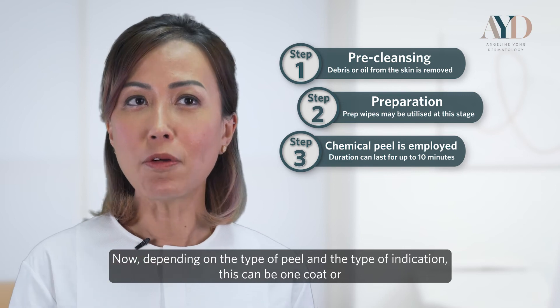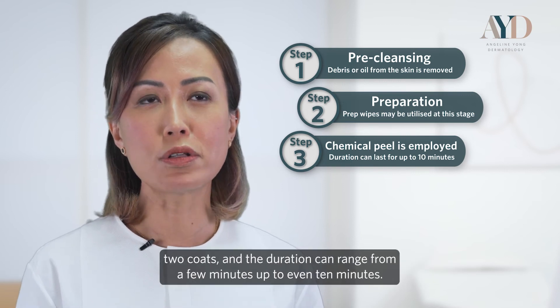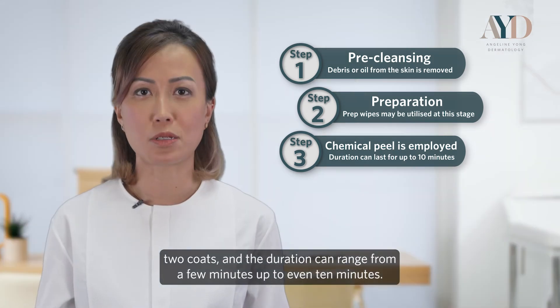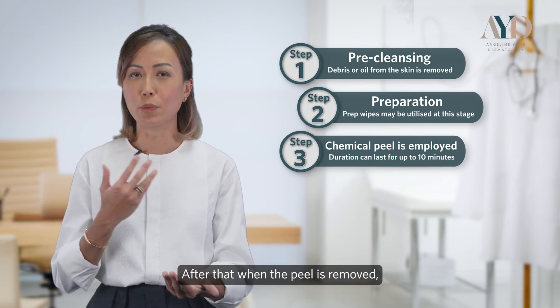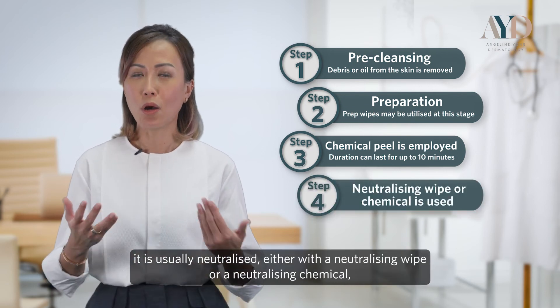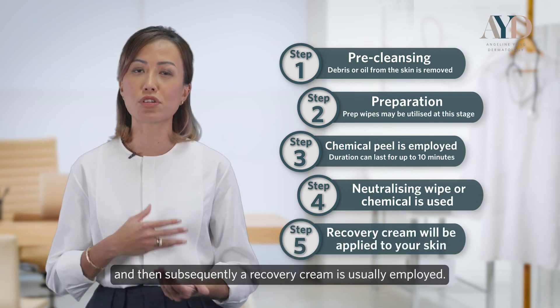Depending on the type of peel and the indication, this can be one coat or two coats, and the duration can range from a few minutes up to even 10 minutes. After that, when the peel is removed, it is usually neutralised either with a neutralising wipe or a neutralising chemical, and then subsequently a recovery cream is applied.